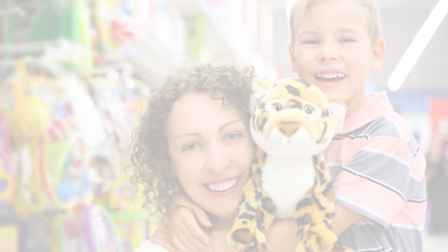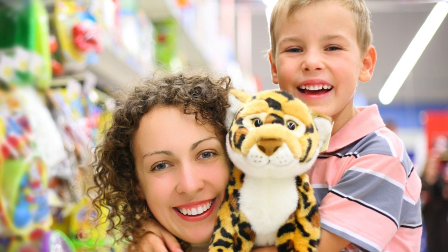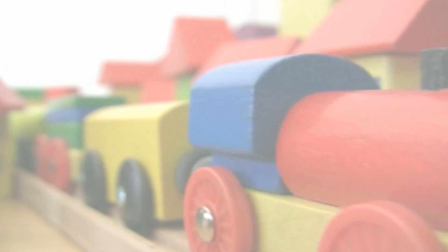At Bureau Veritas we have nearly four decades of experience working with toy retailers, brands, and their supply chains. Our consultants are well-placed to help the industry move forward with confidence.